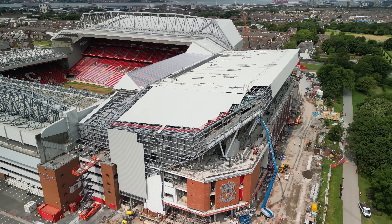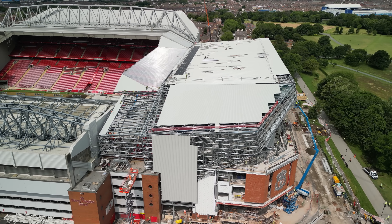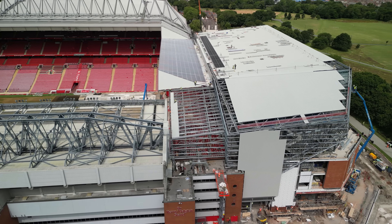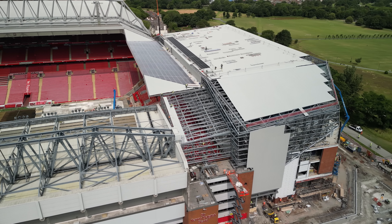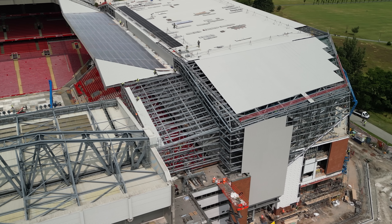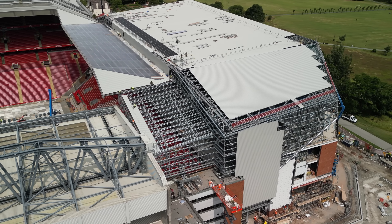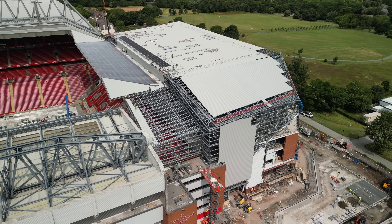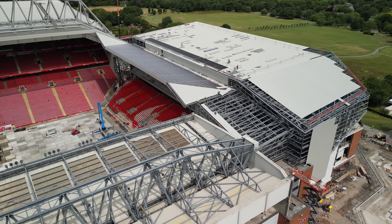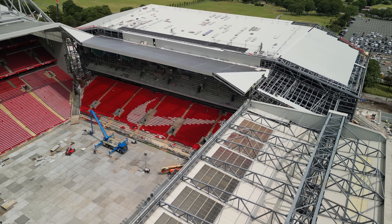The drone's moving slow because it is fighting the wind. It's gone really windy. As we come around though, it is really starting to come together — all of it. Even that corner there, they're starting the cladding on the top of that corner, and that was almost the last corner done. We know now that the last bit to be done is the outside corner between the Anfield Road Stand and the Main Stand, but that will be done soon enough.